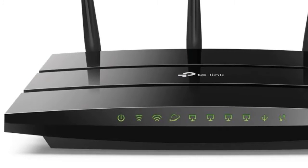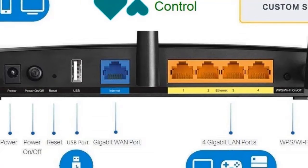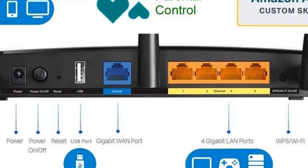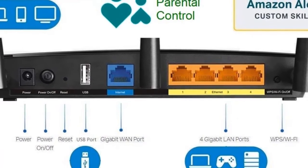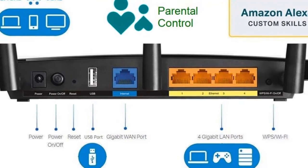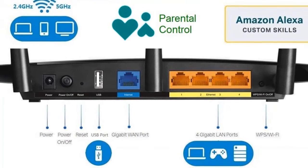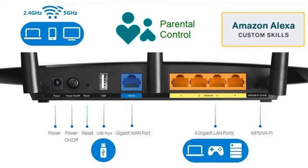The Archer A7 delivers exceptional Wi-Fi coverage throughout your home. Three high-gain antennas and strong amplifiers connect every device from the living room to the backyard. It easily handles the demands of every device in your home with its powerful CPU for high-speed processing. Solid hardware backed with advanced technology and bandwidth prioritization goes 3x faster. AC1750 Wi-Fi ensures a smooth gaming and 4K streaming experience.